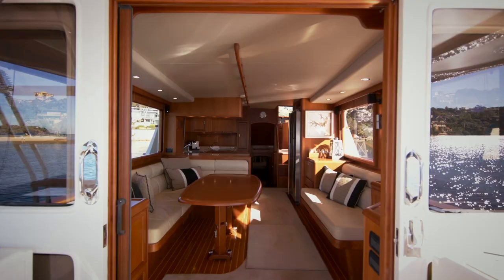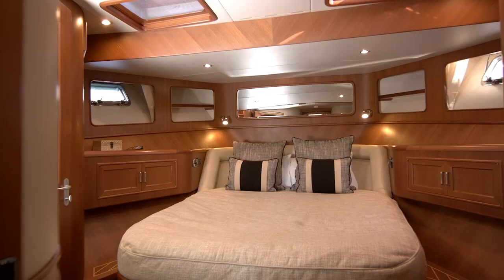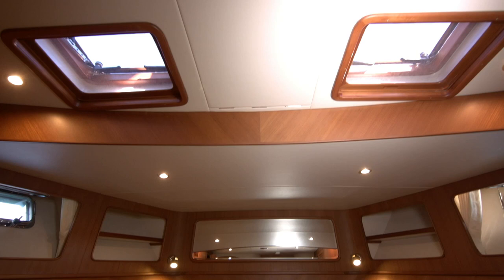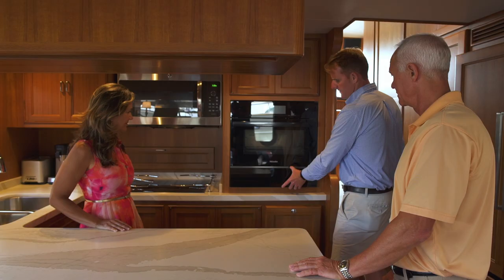The thing that sold me on the Fleming was the fit and finish. It's the liveaboard quality — we like to spend 30, 40 nights at a time on a boat. We went to the Fort Lauderdale Boat Show a couple years ago and actually got on board one, and I was like, this is really nice.